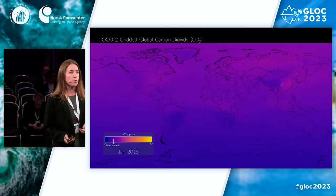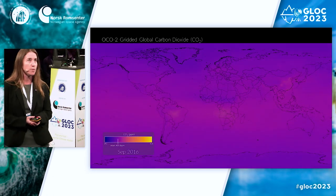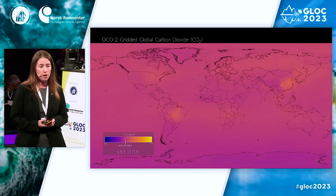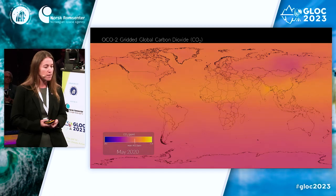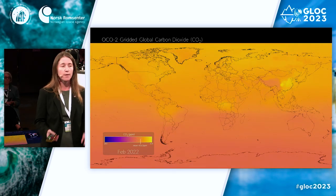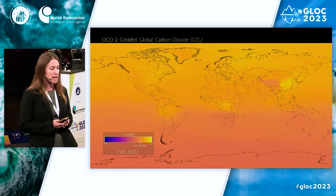We know from science what's driving warming. This is an animation of carbon dioxide concentrations from the Orbital Carbon Observatory 2, a NASA satellite that observes global carbon dioxide emissions. It is unequivocal that climate change is caused by human activity, principally greenhouse gas emissions. Carbon dioxide concentrations are rising, and that is driving a lot of the warming that we're seeing now.